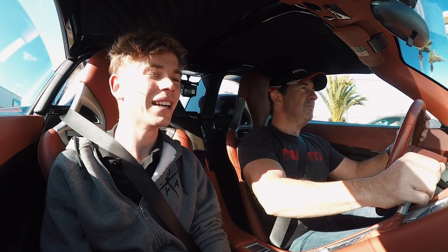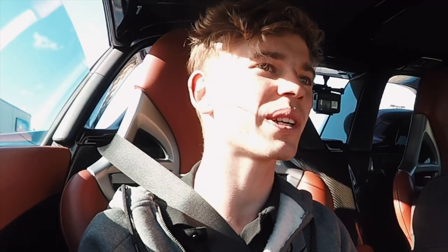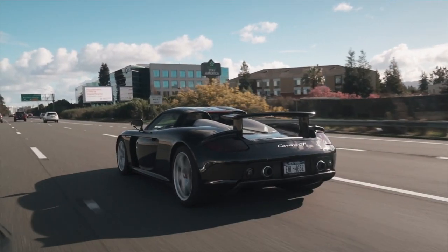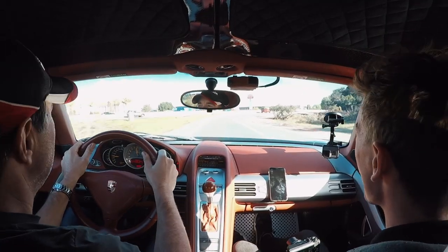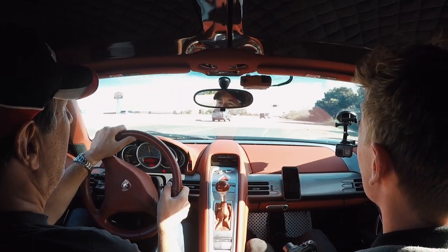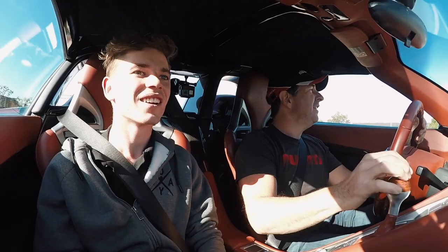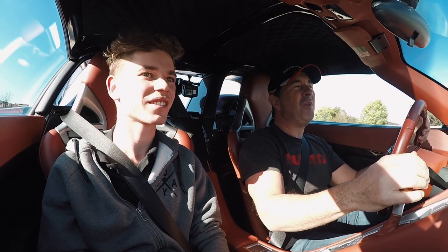It looks great inside and out. The reason we wanted to do this video is to see from the first-person point of view what it's like to own and drive one of these cars. You've probably done more miles in a Carrera GT than anybody. It's an experience every single time you get in it. The noise throws you back, it pulls you back in. You can hear the chains and the valves and all the mechanical stuff going on behind your head. It's kind of sweet sounding from the interior.